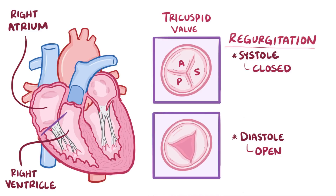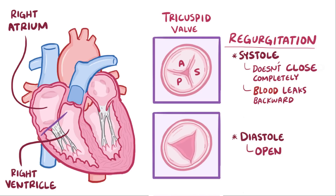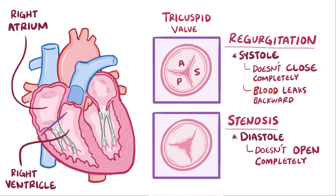Tricuspid valve regurgitation happens if the tricuspid valve doesn't close completely and blood leaks back from the right ventricle into the right atrium. Tricuspid valve stenosis happens if the tricuspid valve can't open completely, and it becomes difficult to fill the right ventricle.